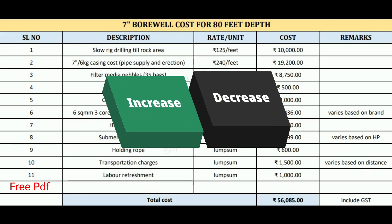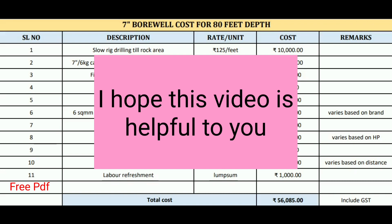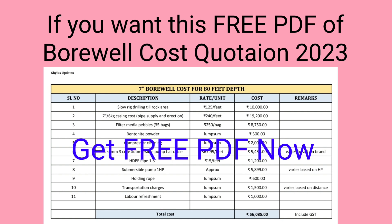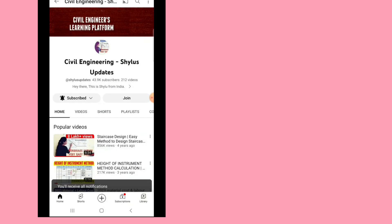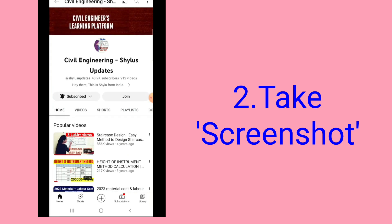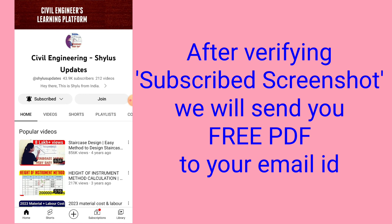The cost of borewell also depends on location, transport facility, and whether it is a village or city area. So this cost quote may increase or decrease depending on these factors. If you want the free PDF of the borewell cost quotation 2023, subscribe to Civil Engineering Shilu's Updates, take a screenshot, and send it to shilu'supdates@gmail.com. After verifying the screenshot, we will send you the free PDF through your email. Thank you.